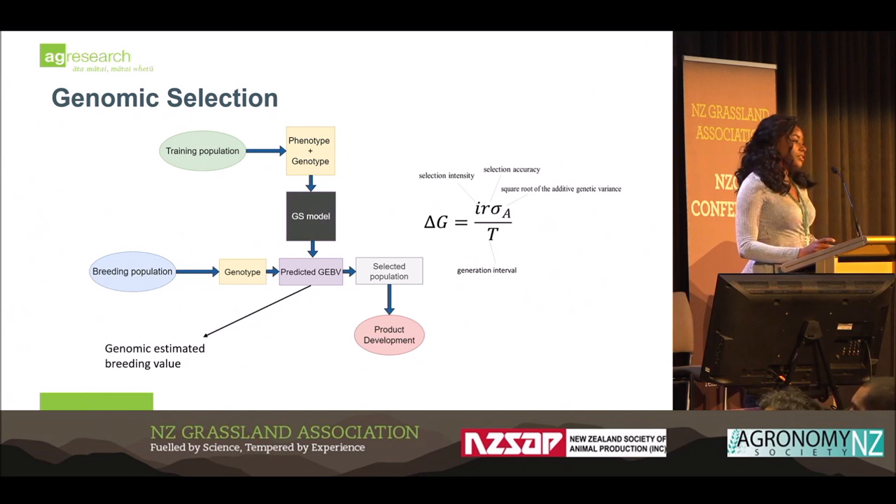You're also able to increase your selection intensity by the expanded capacity to screen more individuals as well.